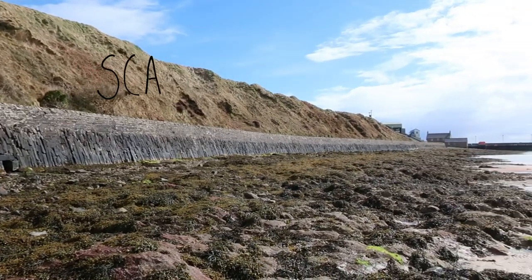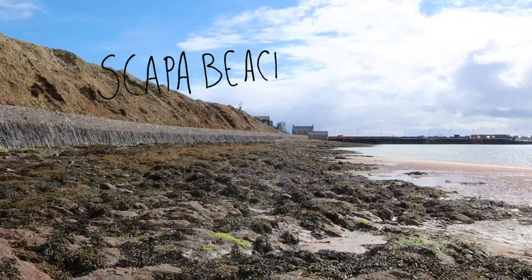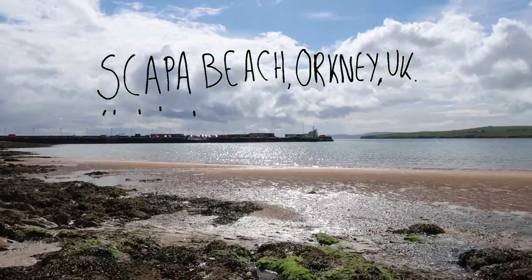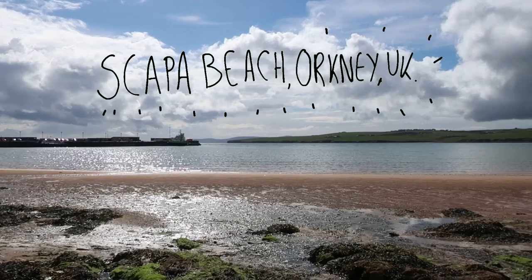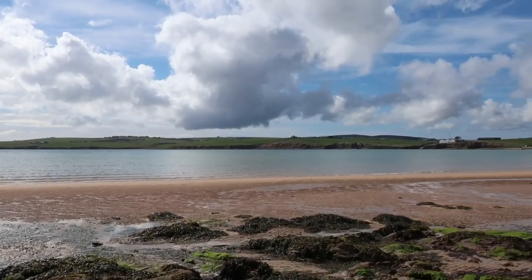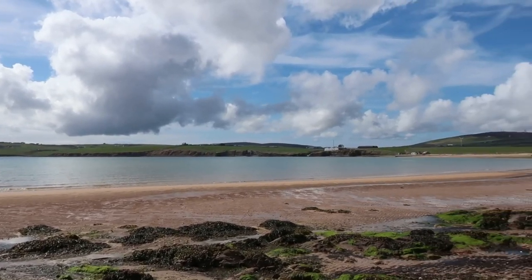When I go rock pooling, I love the scenery. I love to look around, especially when places such as Orkney are so stunningly breathtaking, it's hard to comprehend. But to be honest, the real reason I love going rock pooling is to look at all the tiny stuff that grows and inhabits on rocky shores.